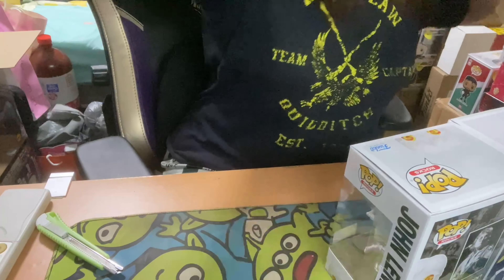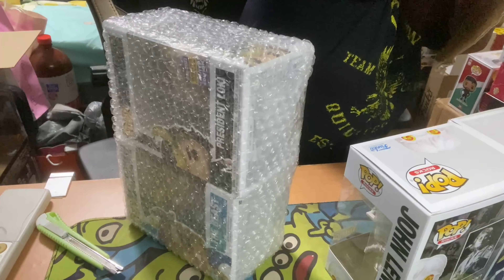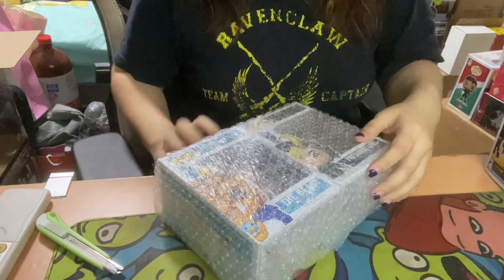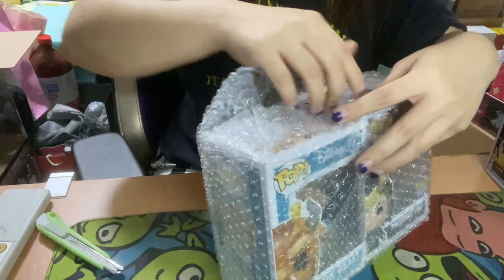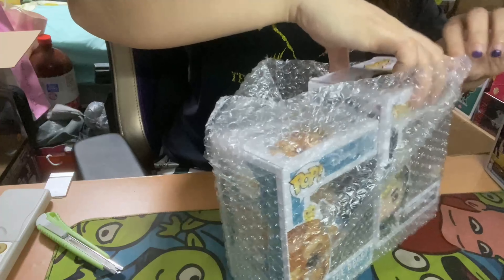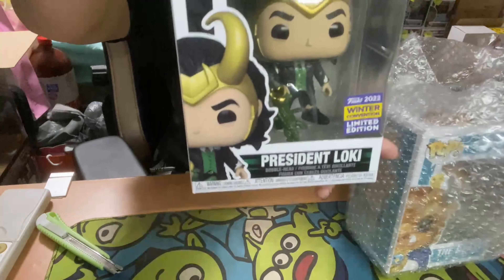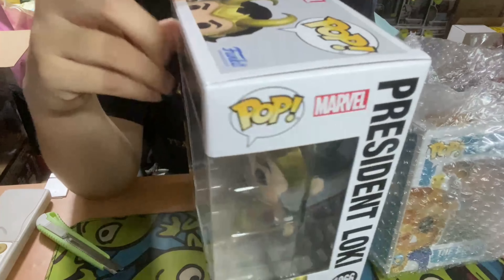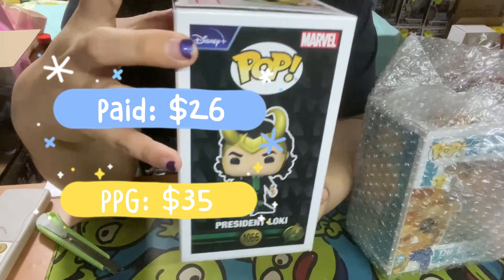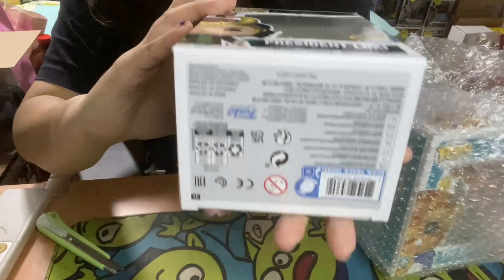All right, next one we have are these two. Let me take out the packing slip. Hopefully these two are fine because they are pretty good pops. All right, first one we have: President Loki. Let's take a look if there's any damages. Nope. This is from the recent con — Winter Con. Only that very minor thing over there.